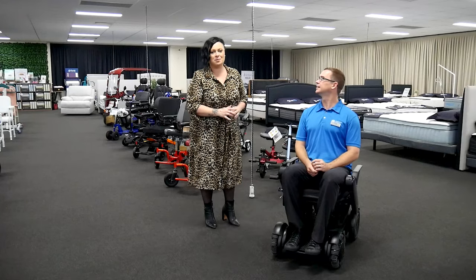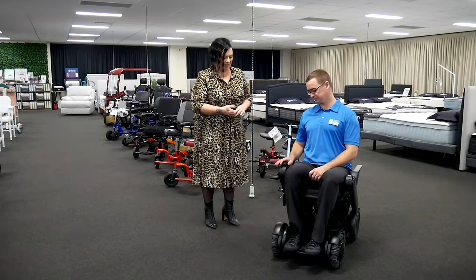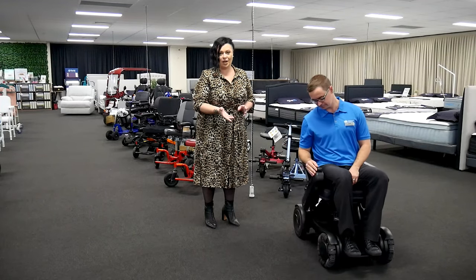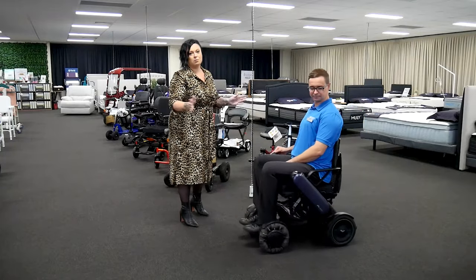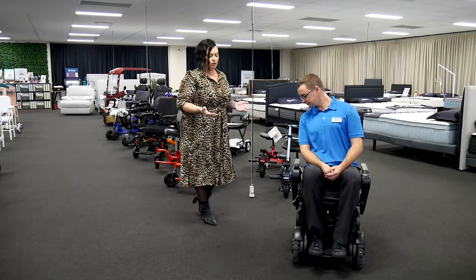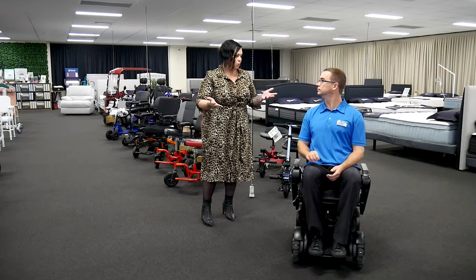So it's a Japanese inspired power chair that is ideal for indoors. It can absolutely go outdoors, but as you can see while Scott's turning, those wheels won't pop out to the side and therefore you're eliminating banging into doorways, etc.